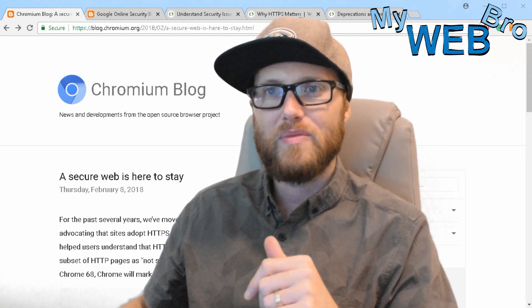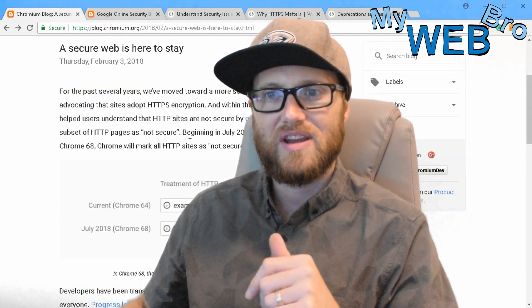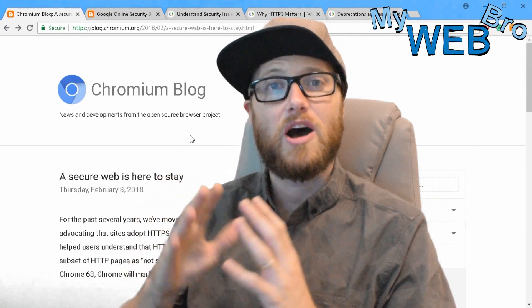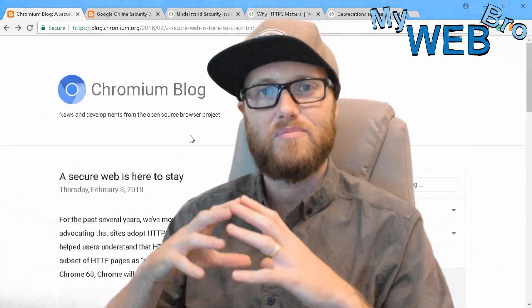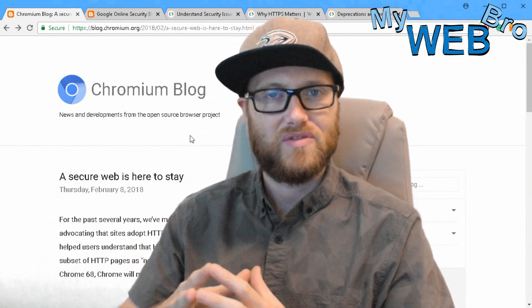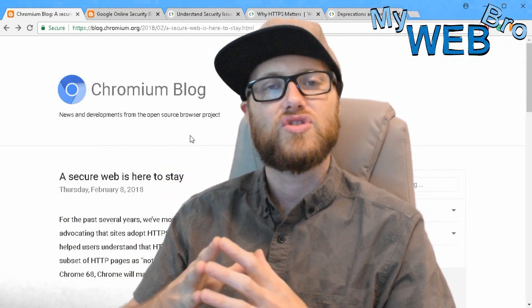The Google Chromium blog and the Google Security blog have both been posting updates about the changes that are going to happen to Google Chrome in the form of an update. That update is going to hit everyone's devices and computers in the beginning of July. They're reluctant to give us an actual date, but I have a feeling it's going to be sometime right around July 11th.